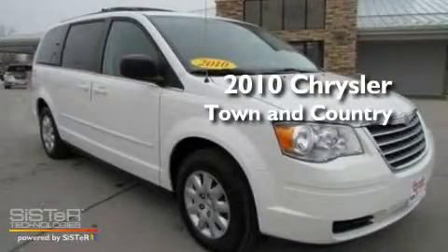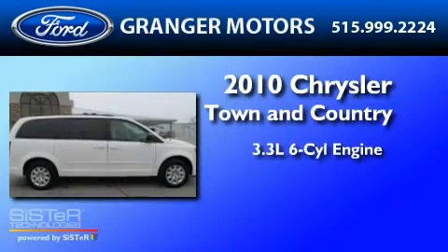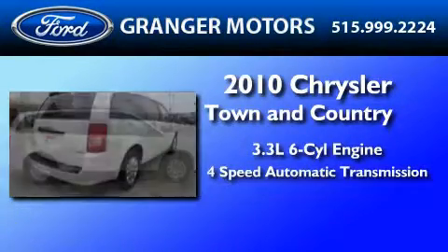This is a 2010 Chrysler Town & Country. It has a 3.3-liter six-cylinder engine and a four-speed automatic transmission.